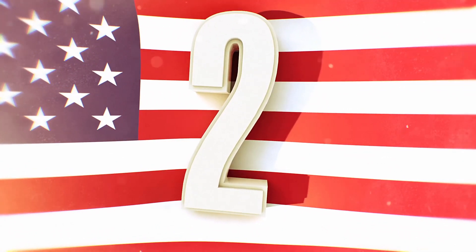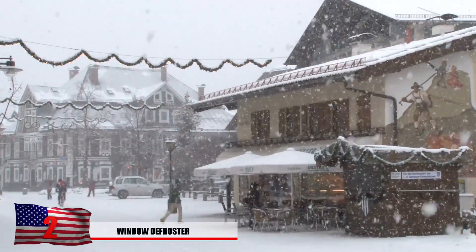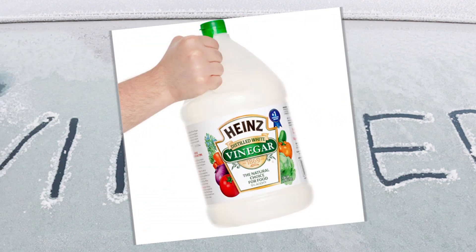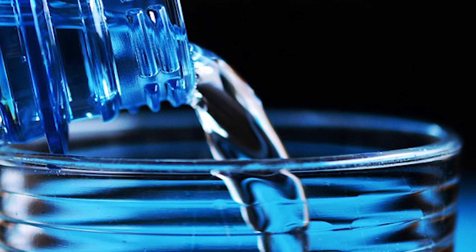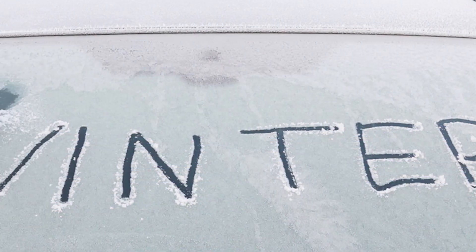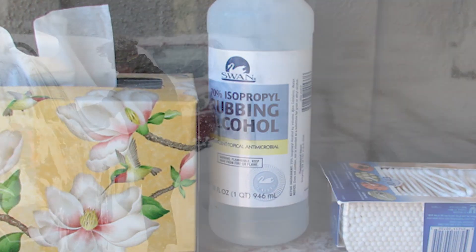Number 2: window defroster. It might start to be getting colder in some places around the world. When this happens, you'll notice your windows might start to get frosted over. For this one, you'll need some vinegar and some water plus a spray bottle. Pour about two-thirds water and one-third vinegar, shake up the bottle, and start spraying. Some sites claim that you're supposed to spray it on the night before and it will help the ice come off easier. You can also try using one-third part water and two-thirds part rubbing alcohol. Rubbing alcohol has a much lower freezing point than water, so it will never freeze.